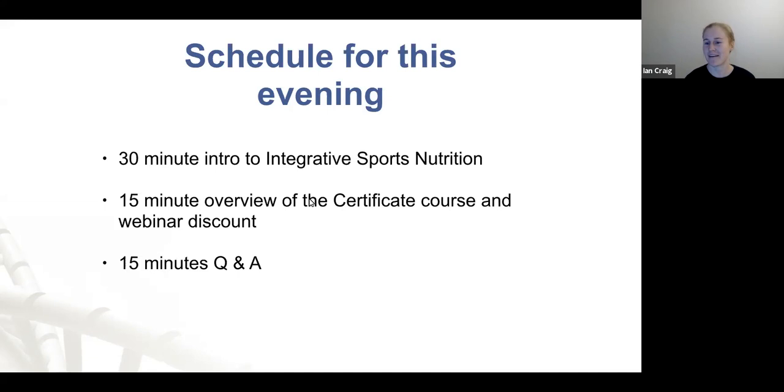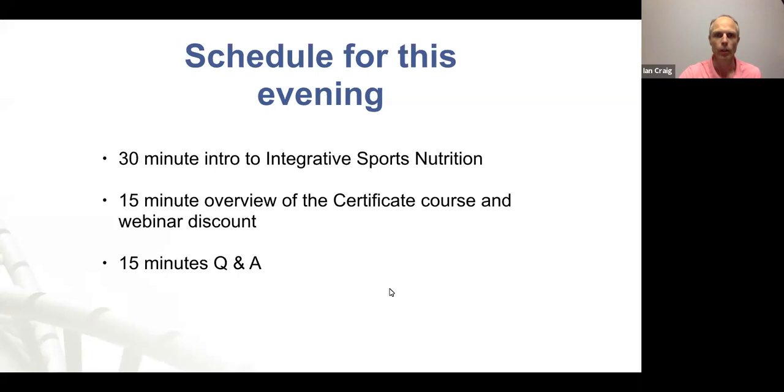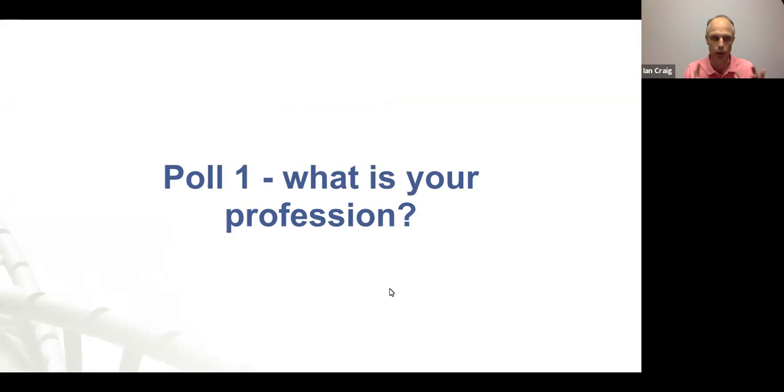Thanks, Simone. Something neither of us mentioned is we're both ex-athletes, so we like to practice what we preach. I want to ask you guys: firstly, what is your profession — are you in nutrition, exercise? And secondly, what would you like to learn from this webinar? Please type your answers in, and as I go I'll try to tailor the content for you.